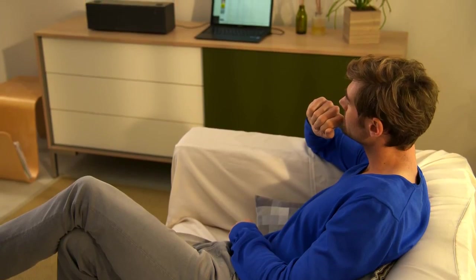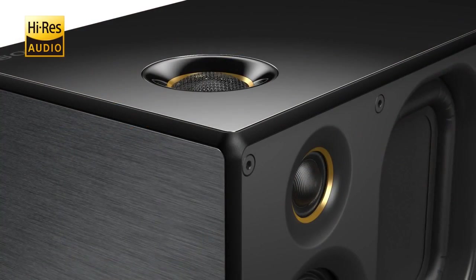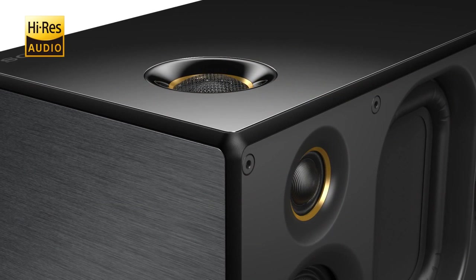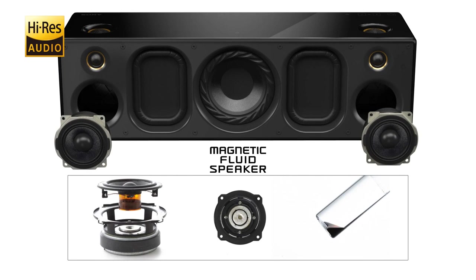The SRS-X9 delivers next level listening with high resolution audio playback capability. The super tweeters facing up right and up front produce natural and wide sound fields. The magnetic fluid speaker reproduces high frequency harmonics and vocal clarity.